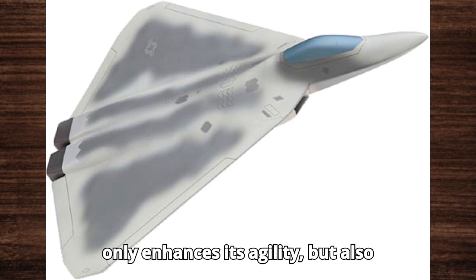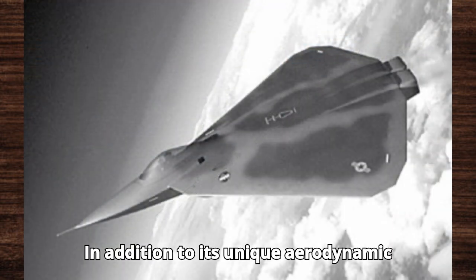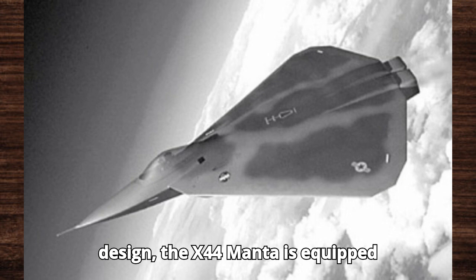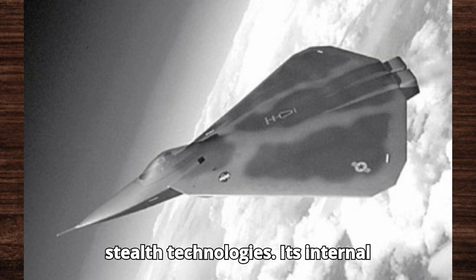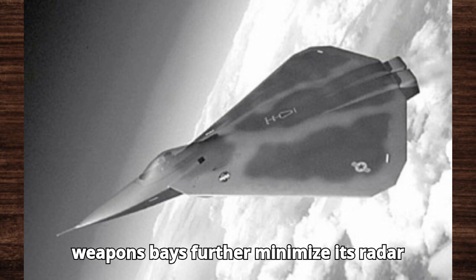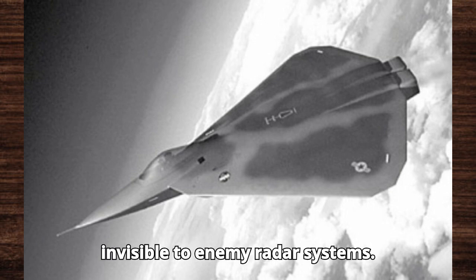This not only enhances its agility but also reduces its radar signature. In addition to its unique aerodynamic design, the X-44 Manta is equipped with state-of-the-art avionics and stealth technologies. Its internal weapons bays further minimize its radar profile, ensuring it remains virtually invisible to enemy radar systems.